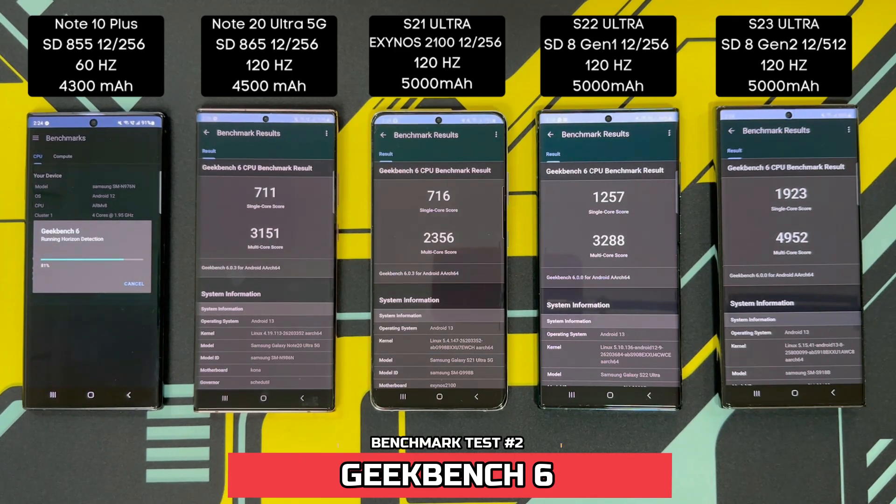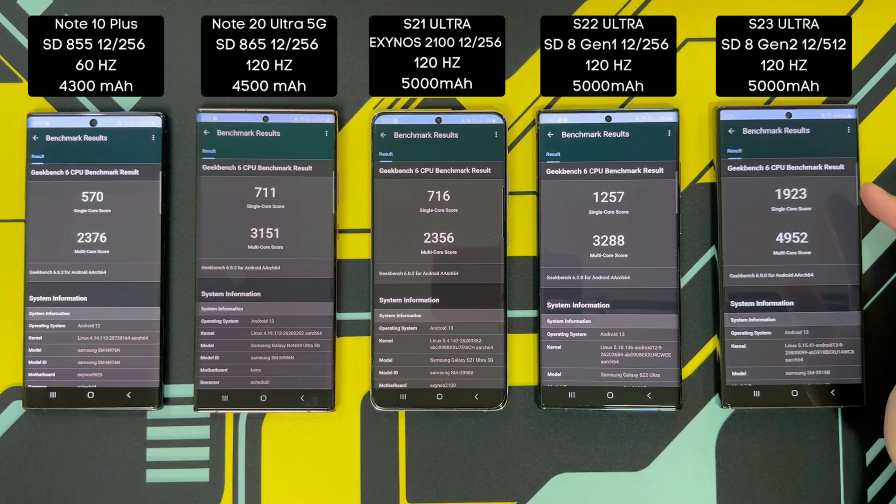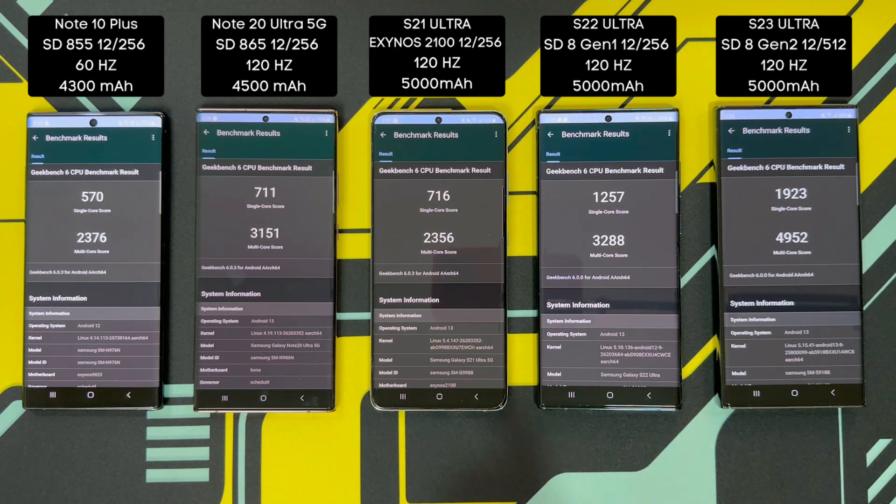Again as expected, the S23 Ultra wins both the single-core and multi-core scores: 1,923 single-core and 4,952 multi-core. In second place, the S22 Ultra with 1,257 single-core and 3,288 multi-core. The S21 Ultra with the Exynos chip actually beat out the Note 20 Ultra on single-core with 716, though it lost on multi-core with just 2,356 — actually lower than the Note 10+. The Note 20 Ultra has 711 and 3,151 respectively. The Note 10+ scored 570 single-core and 2,376 multi-core. For those who can't see the scores on screen, here are the graphs of the results.